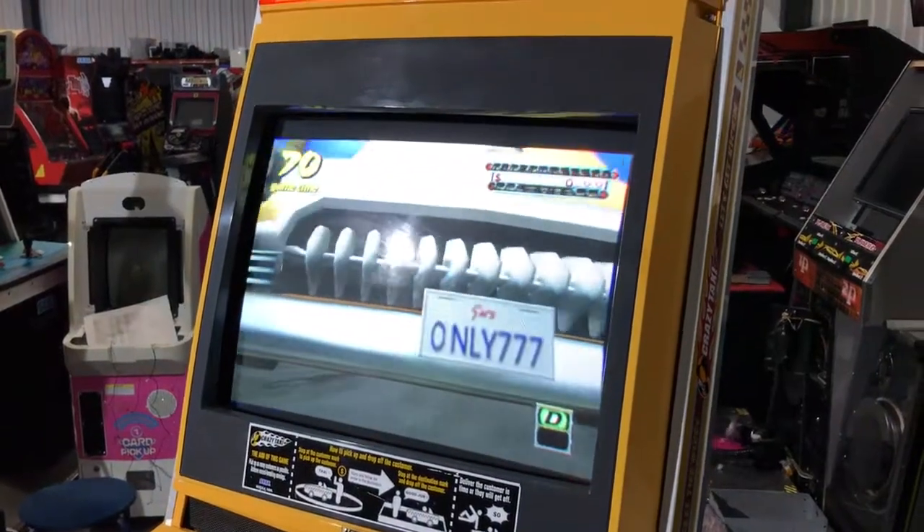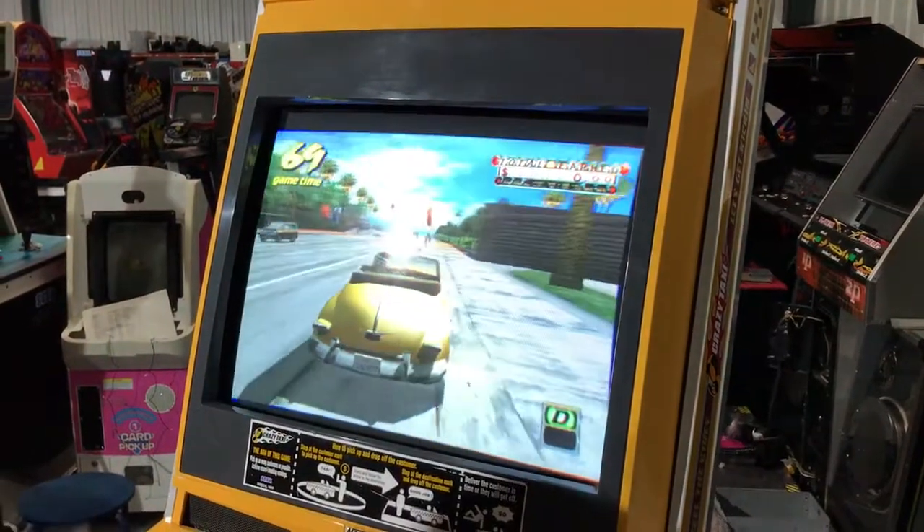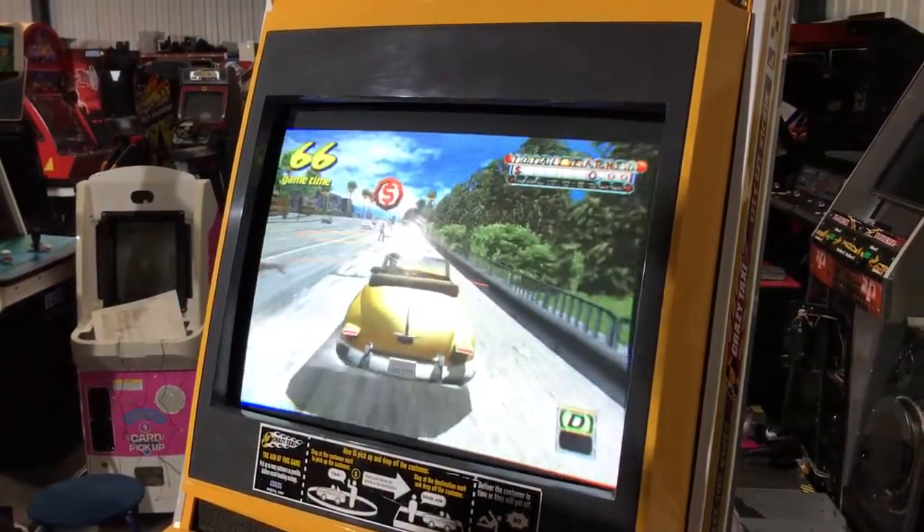So this is in a Naomi cab, which is quite common. Finding a nice original Crazy Taxi dedicated cab is a bit more tricky.